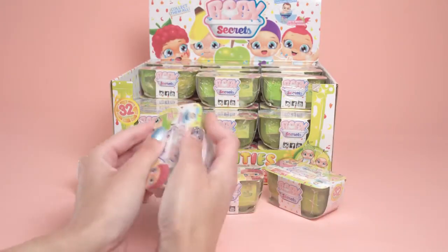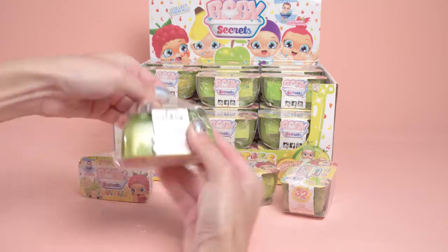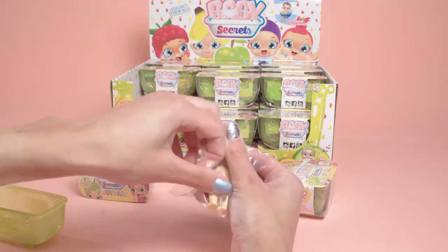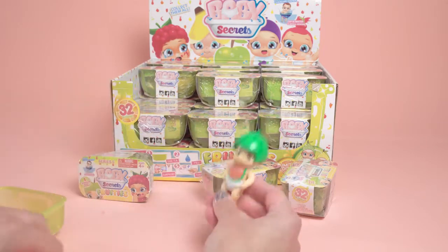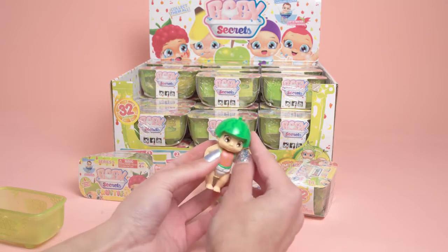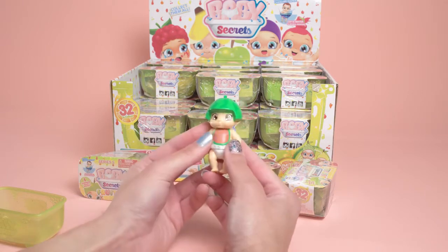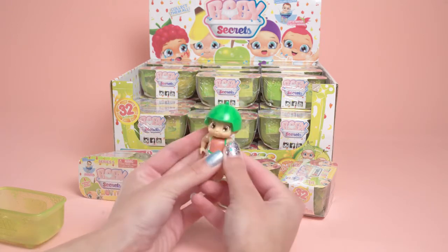Here's our first bathtub — let's see who our very first fruity baby is going to be. It looks like we have a watermelon friend! He or she is a watermelon baby with a watermelon on the top of the head — super cute. He or she has brown eyes and a little watermelon bib. I think this might be a boy; I'll have to dip and find out.